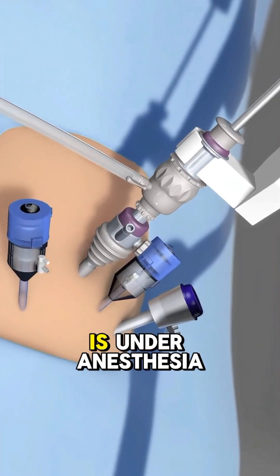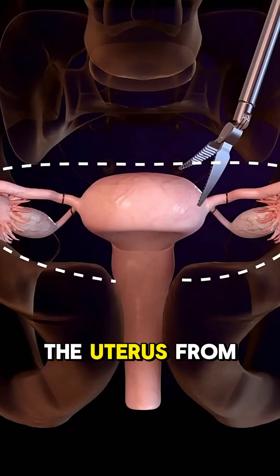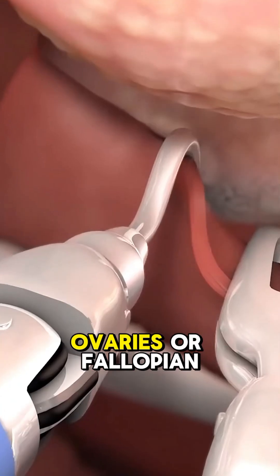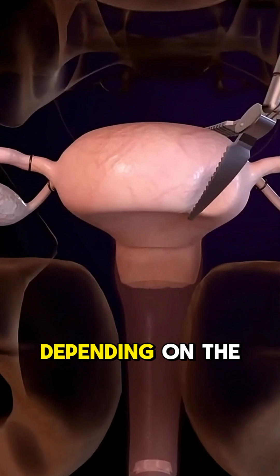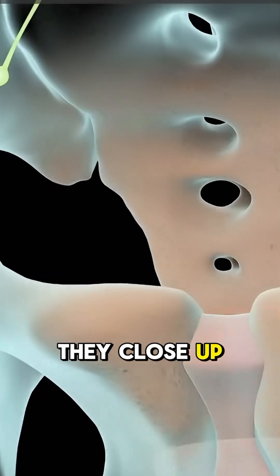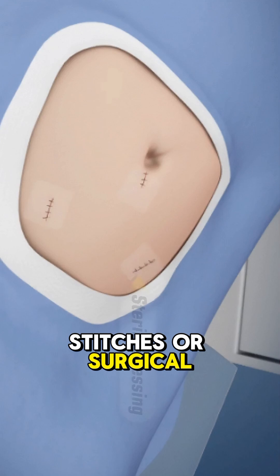Once the patient is under anesthesia, the surgeon detaches the uterus from nearby tissues. This might include the cervix, ovaries, or fallopian tubes, depending on the case. After carefully removing the uterus, they close up the area using stitches or surgical glue.